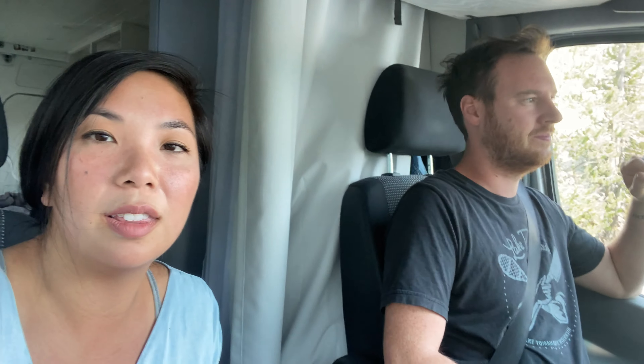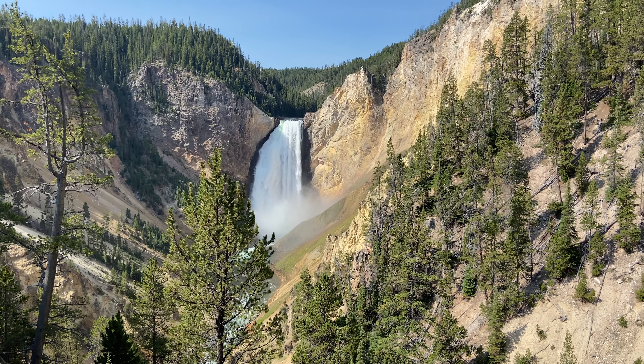A little sweaty. We just did the hike down to the Lower Falls, which is 100% worth it. It is just straight downhill, which means straight uphill afterwards.